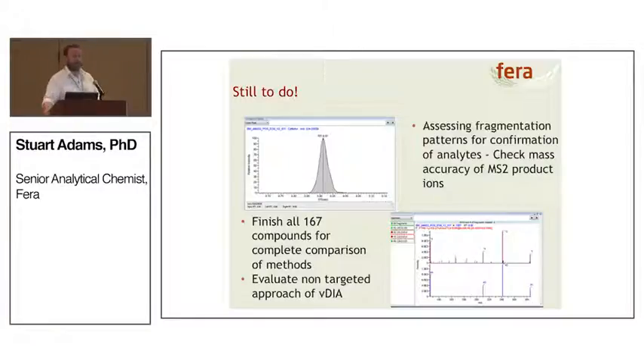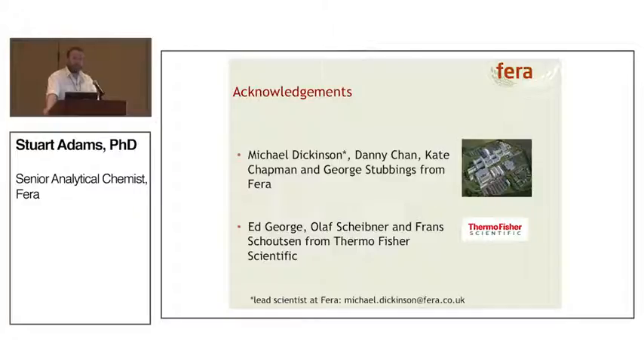I've only presented a small piece of the data. We still need to assess all the fragment patterns for all analytes and check the mass accuracies of the MS2 product ions, finish all 167 compounds for the complete method comparison, and evaluate the non-targeted approach using the VDIA data. It's not just me doing this — we work as a team: Mike is our scientist lead at Ferro, and Danny, Kate, and George are all working together to assess this technology. We're also collaborating with Thermo Fisher, getting a lot of support from Ed, Olaf, and Franz.